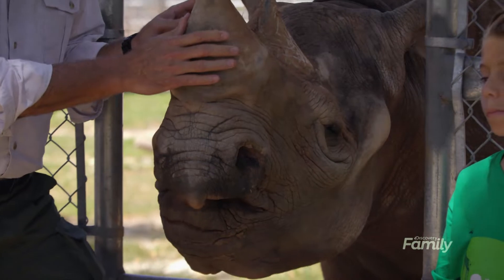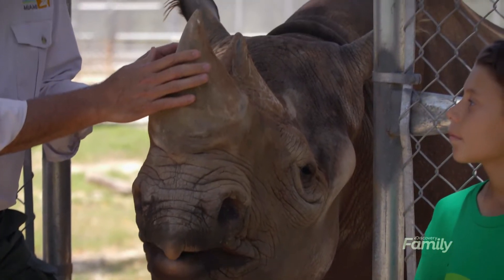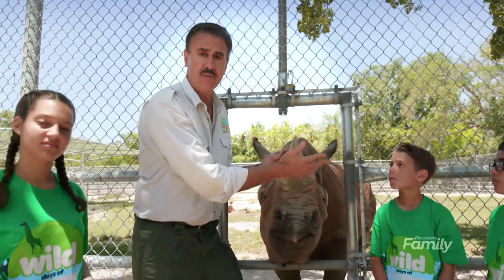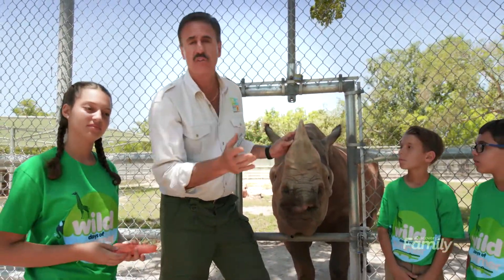They've been killed for their horns, believe it or not, because it's believed that these horns in several cultures can be used for medicinal purposes — everything from curing cancer to taking away backache, which of course is not true.